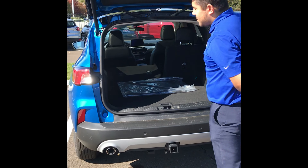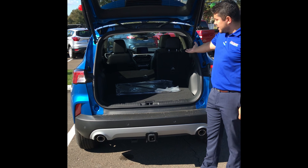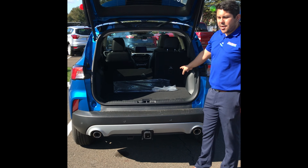As you can see there is plenty of storage here in the back. With the seats pulled up it has 37 cubic feet of cargo space.